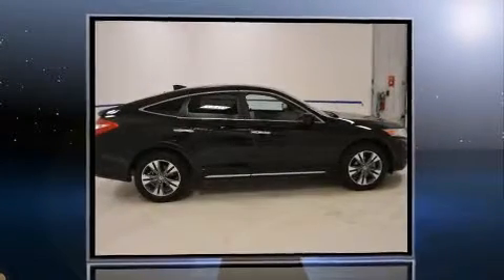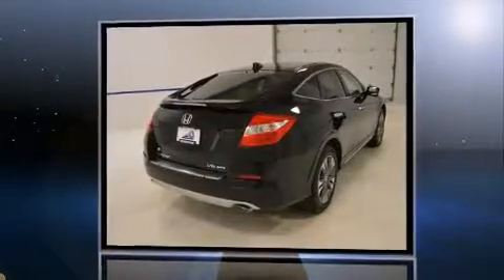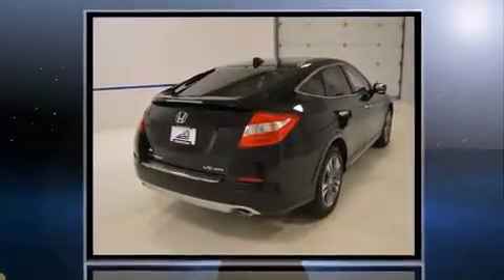Step into the 2014 Honda Crosstour. With just over 20,000 miles on the odometer, this four-door sport utility vehicle prioritizes comfort, safety, and convenience.